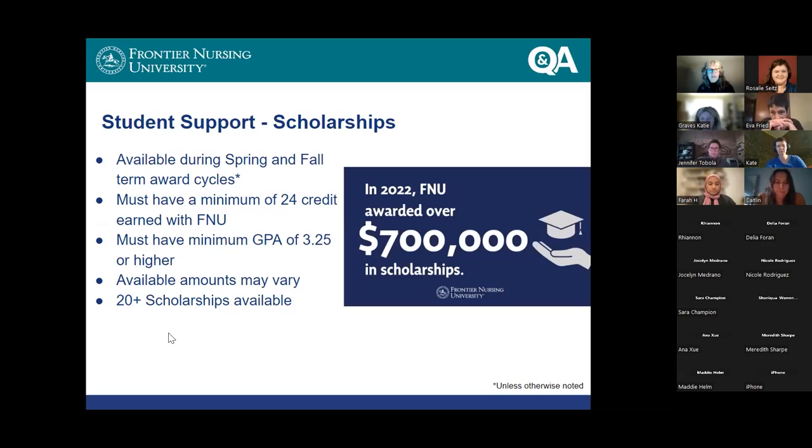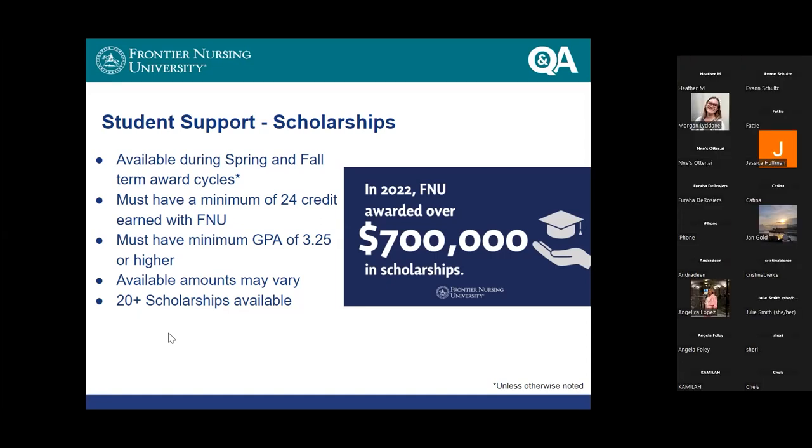If you're thinking about going back to school, one of the very first things that comes to mind is how am I going to pay for it? Frontier has a lot of scholarships that we manage internally. They do require you to make 24 credit hours of progress in the program, but there are really quite a lot of scholarships available. We also help connect you with other scholarships that we don't maintain internally. Please do not let finances be an obstacle — we can certainly connect you with folks who can help problem-solve around that.